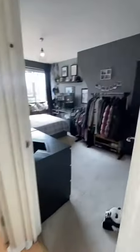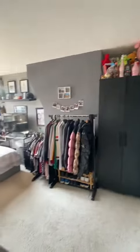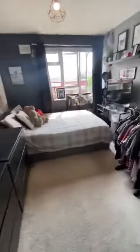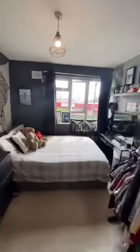Next up is this really spacious master bedroom. Again plenty of storage in here — you've got your wardrobe, some drawers down there as well. Drawers on this side too, and then you've got the double bed just there, so if I step back you can see the size of the room.